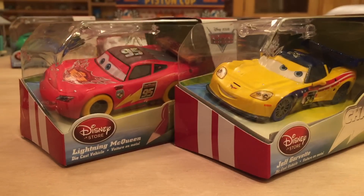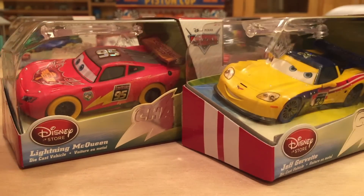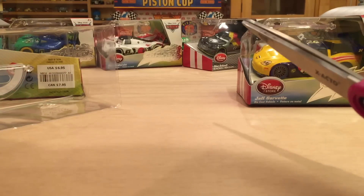Now let me take these two out of the package and we'll take a look at them in closer detail.